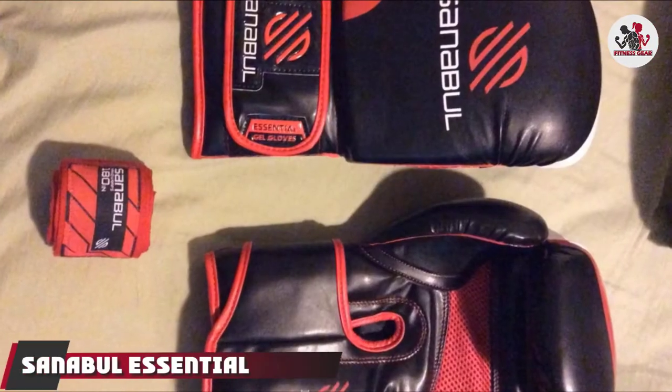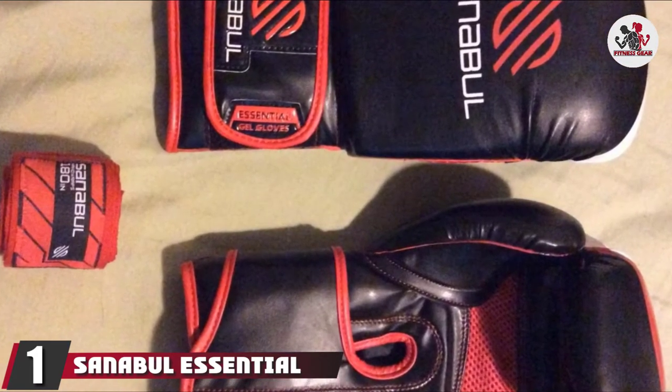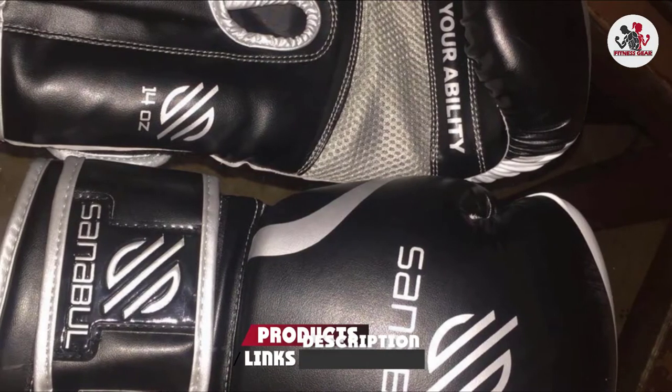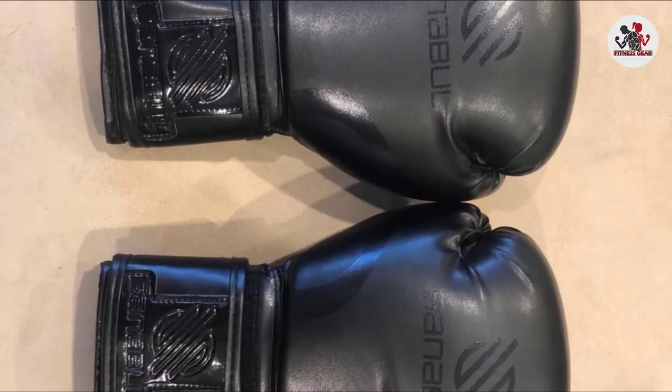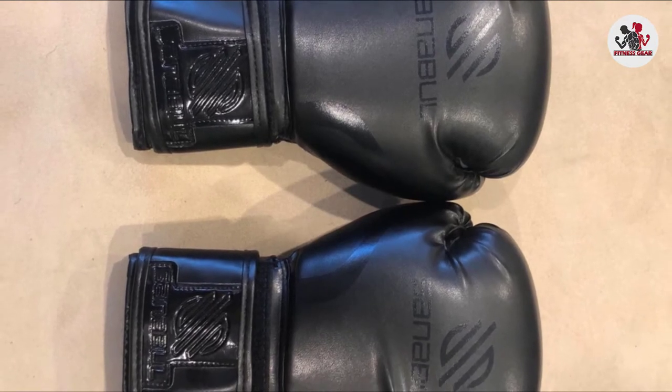At the first position of our list, we have Sanibel Essential Gel Boxing Gloves. Durable, affordable, good-looking, and high-performing are four words you wouldn't expect to find together in the description of a pair of low-budget boxing gloves. So I'm extremely impressed that Sanibel has managed to pack these four attributes into a single pair of gloves.